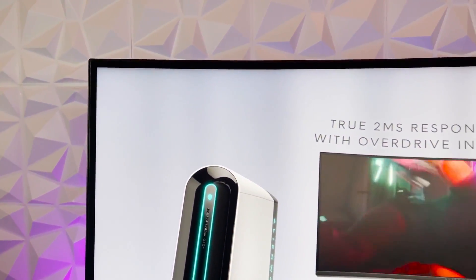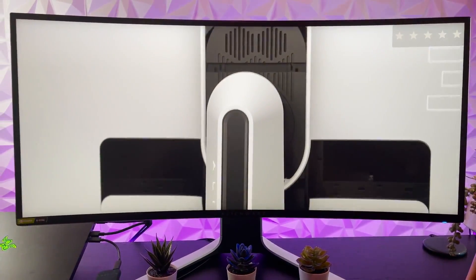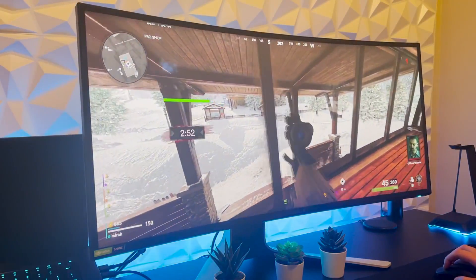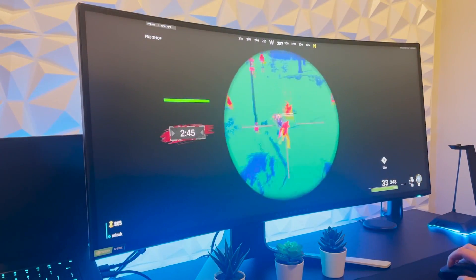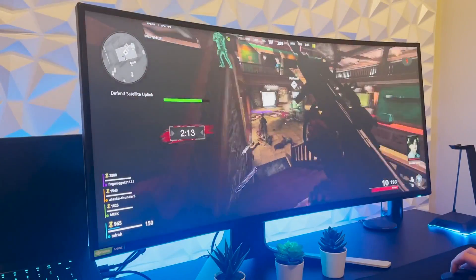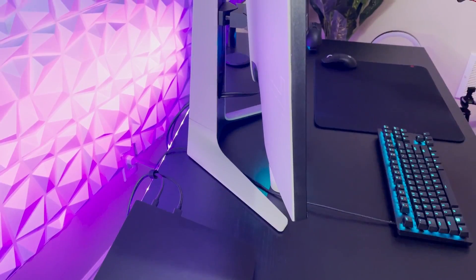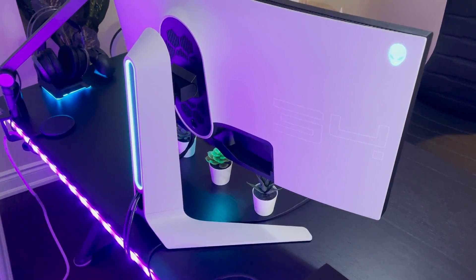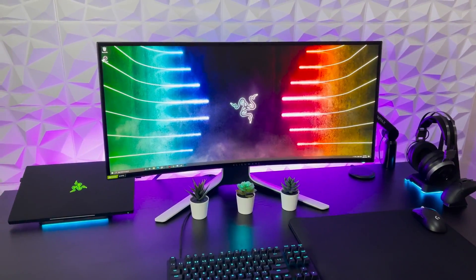Design-wise, the AW3420DW is a masterpiece with sleek, customizable RGB lighting and premium build quality. The stand offers tilt, swivel, and height adjustment for ergonomic positioning, and it supports VESA mounting. Connectivity is robust, featuring DisplayPort, HDMI, USB ports, and more. The on-screen display controls are user-friendly, allowing quick and easy adjustments. While it comes at a premium price, for enthusiasts who crave the best gaming experience the investment is well worth it. The Alienware AW3420DW excels in both performance and aesthetics, delivering an ultrawide gaming experience that's hard to beat.